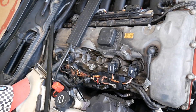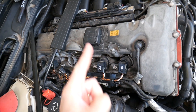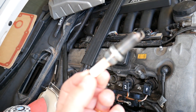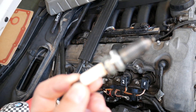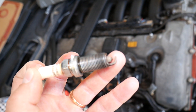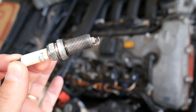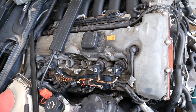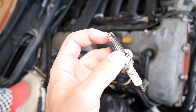Number one reason for engine misfire is spark plugs — bad or worn spark plugs. If the spark plug gap is not correct, or you have the wrong type of spark plug, that can cause engine misfire. That's very common on high-mileage engines where people haven't re-gapped or replaced their spark plugs.